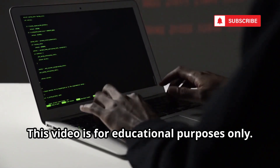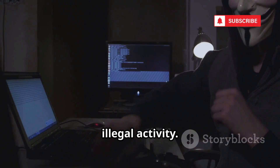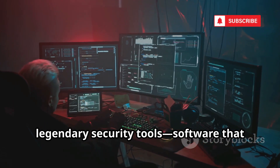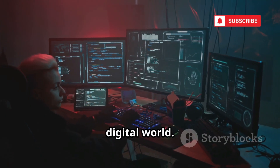This video is for educational purposes only. We do not condone or encourage any illegal activity. Today we're diving into Kali Linux's top 10 legendary security tools — software that powers both defenders and attackers in the digital world.